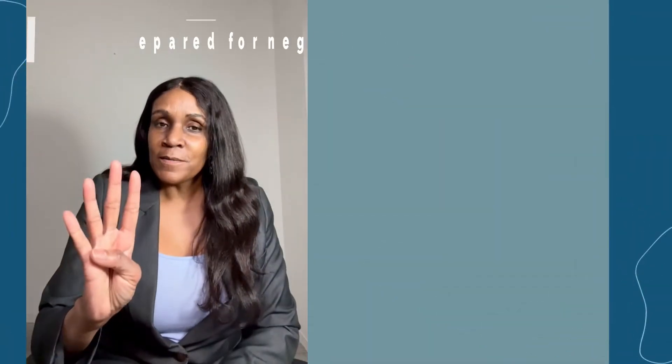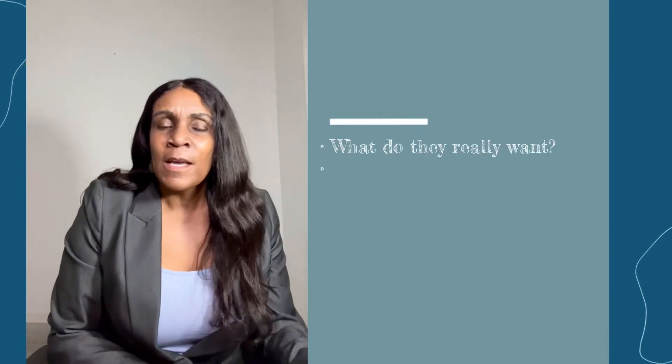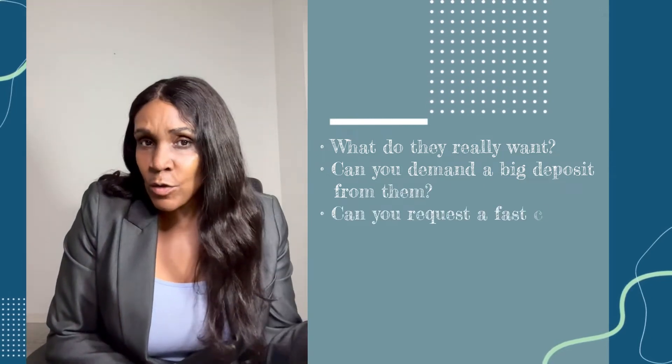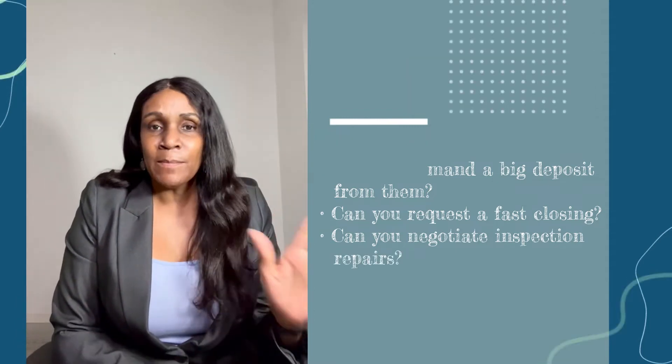Number four: be prepared to negotiate, because all offers are negotiable. You want to learn and understand the buyer's situation — what do they really want? Can you demand a larger deposit from them? Can you request a firm closing? Can you negotiate repairs and inspections? Addressing one of these things up front can save you so much time and money, and that's what it boils down to.